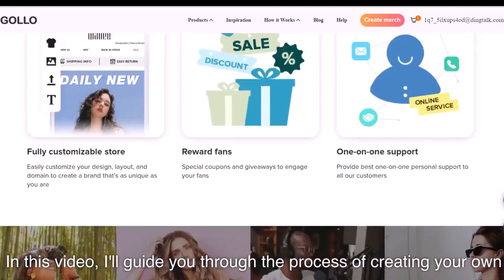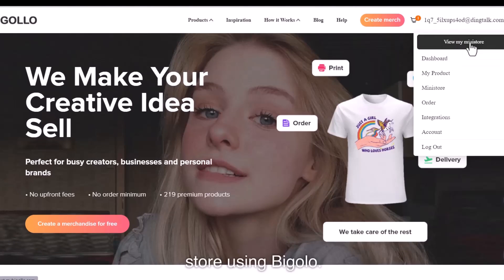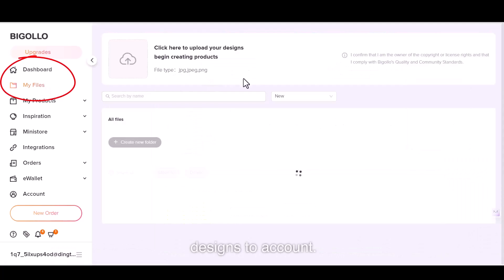In this video, I'll guide you through the process of creating your own store using Bigelow. Once you sign up to Bigelow.com, you will have access to your dashboard. From your dashboard, you can upload all your designs using the My Files tab — just press on it, choose Upload, and start uploading all your designs to your account.